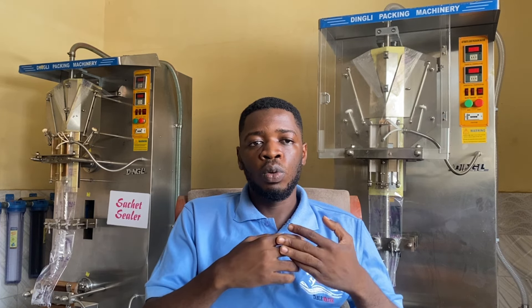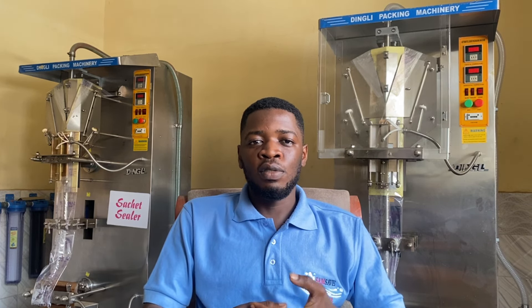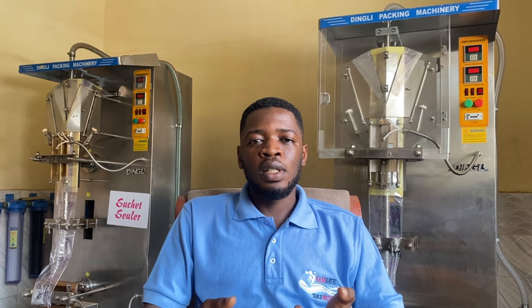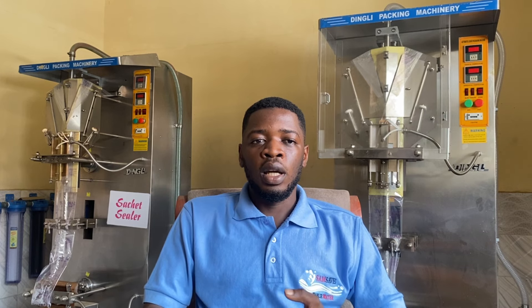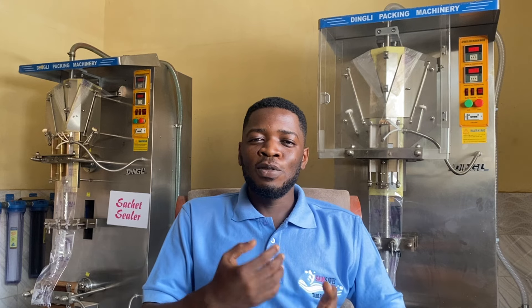We've had to have discussions with our drivers sometimes because when they are rushing to distribute products, they might forget their driver's license, their phone, local government papers, or something. All these things are necessary when you're on the road. Some law enforcement agencies, especially in Nigeria, are looking forward to you violating some of these requirements.